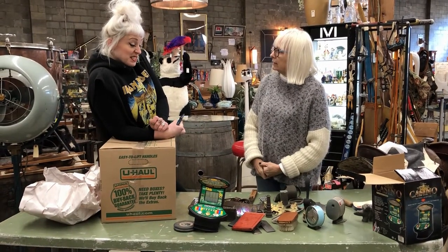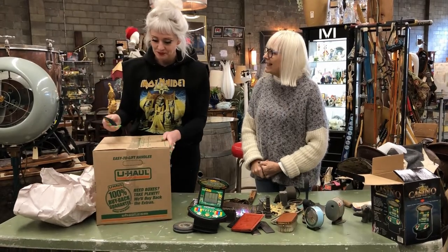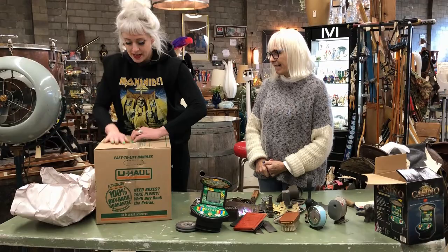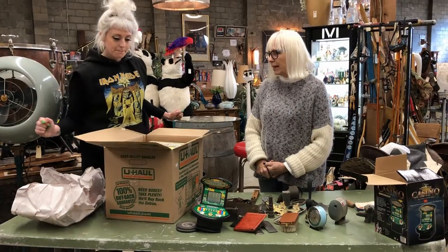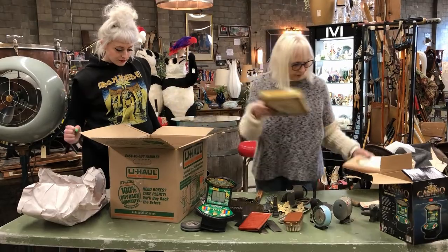Do we have time for another box? Neil just shook his head and said yes. More tobacco boxes — cigar boxes.